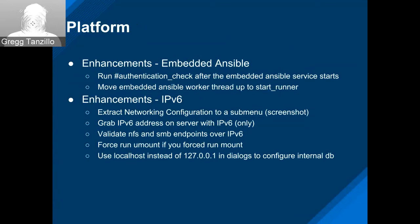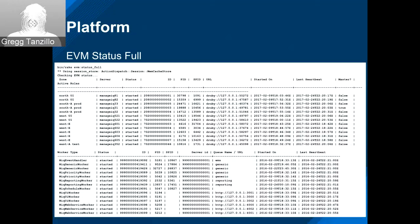Here's a sample of the full EVM status that LJ produced. You can see a breakdown by zone and then by worker type. This is going to be really useful in troubleshooting.